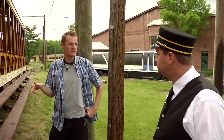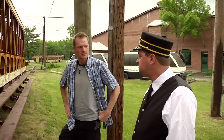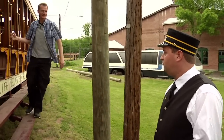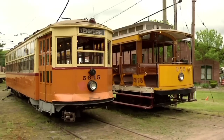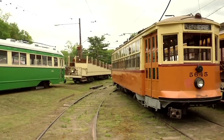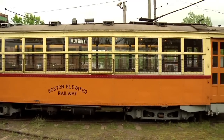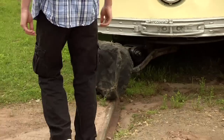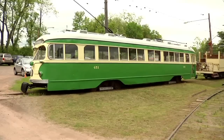This one is operational — one of the ones that you can come down and ride on a regular basis. Before my tour guide could incriminate himself, he led me to the next set of cars, starting with number 5645, a 1923 city-style car from Boston. Then on to number 451, a later model urban commuter car.